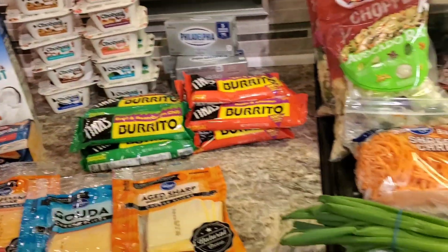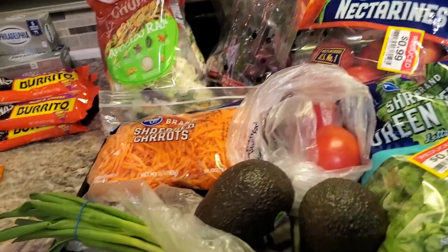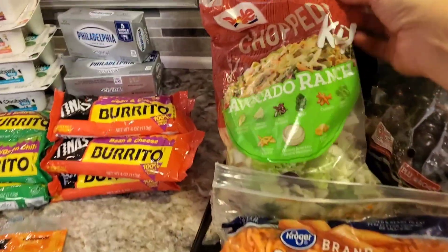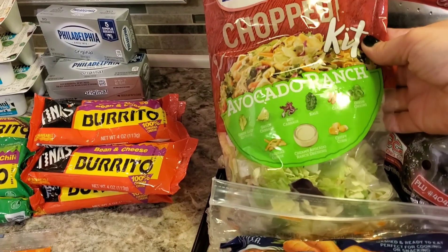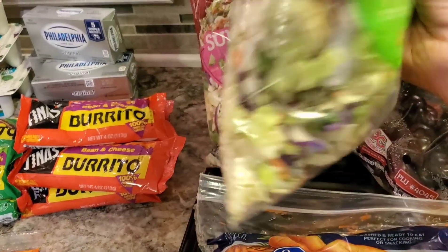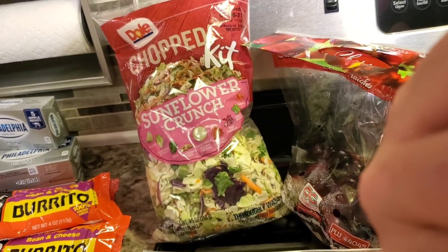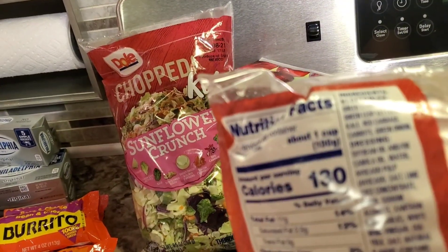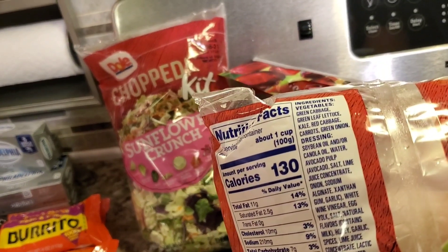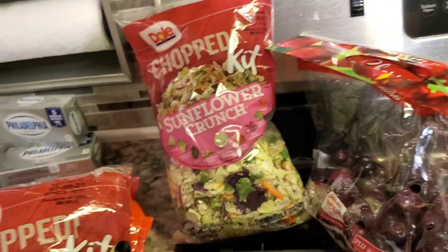Now let's get to the produce — you're going to see I got some reduced sticker produce here. I went ahead and grabbed two chopped salad kits for my lunch. I grabbed the avocado ranch — I've never actually had this one, they don't carry it at my store. Servings per container: three, 130 calories per serving. You could eat the whole bag for 390, which isn't bad.